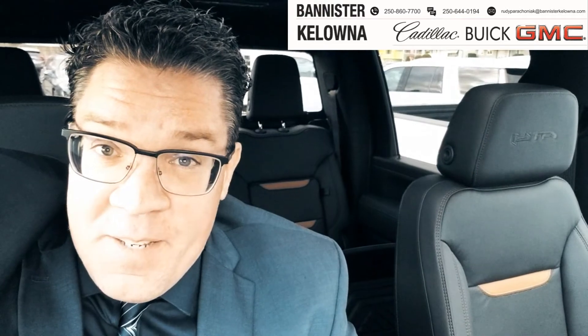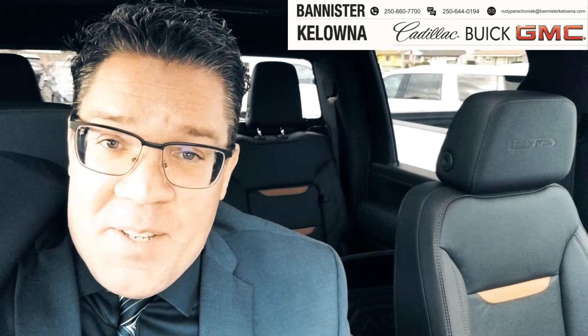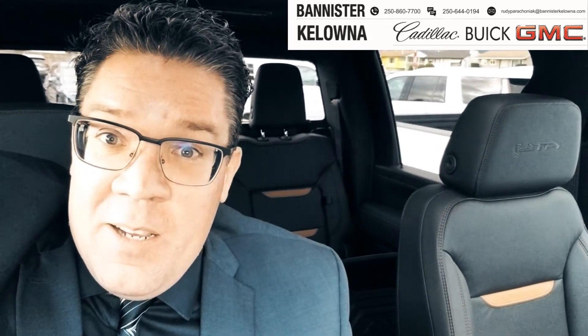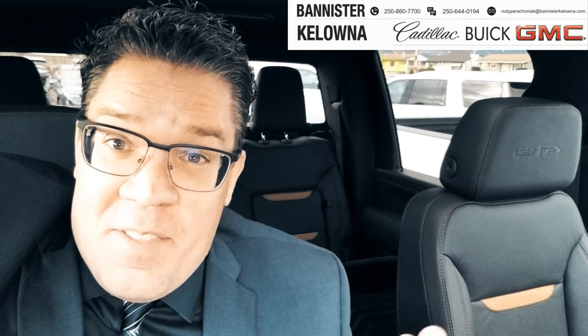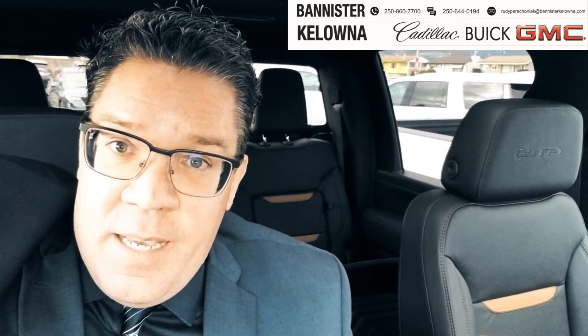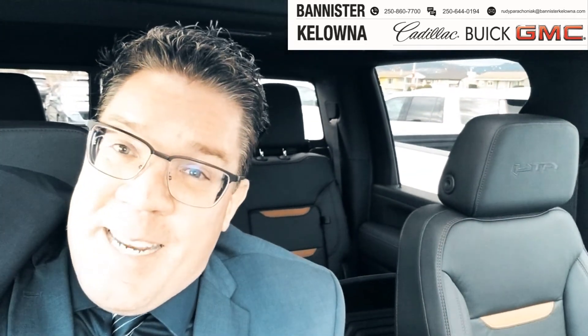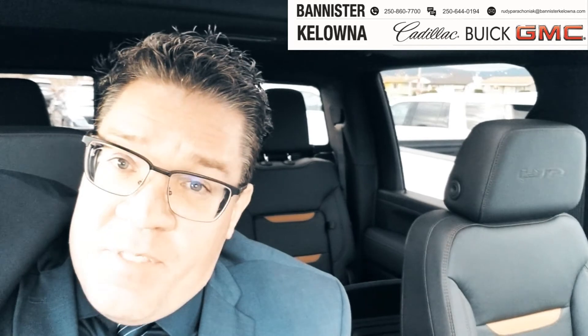Are you sold on this yet? If not, there's only one thing left to do, and that's to come by Bannister Kelowna and take it for a drive. See this truck for yourself, because if you thought it was impressive just on this video, it'll blow your mind in person. Pop by, come and see us — let's book an appointment and get you a test drive today. Thanks.